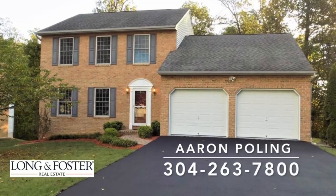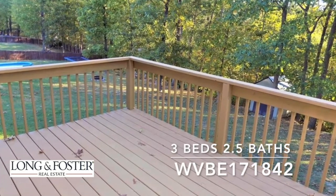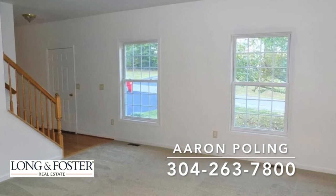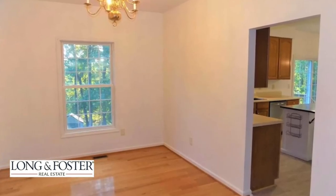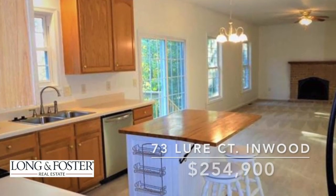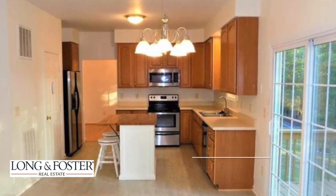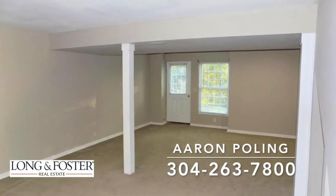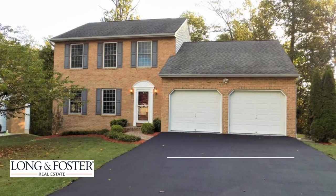This beautiful home in Inwood is presented by Aaron Poling with Long and Foster Real Estate. It's a three-bedroom, three-bath home built in 2007, sitting on 0.28 acres with 1,932 square feet of living space. Located in Middle Creek Manor, it has a private lot that backs to the woods with a large deck for entertaining. There's also a finished walkout basement. From the deck, you can step through sliding doors into an open, spacious kitchen and living area complete with a brick front fireplace. The master bedroom includes a ceiling fan, spacious bathroom, and walk-in closet. This home at 73 Lure Court in Inwood is in a great location close to commuting routes into Virginia and Jefferson County. Call for your private viewing today.